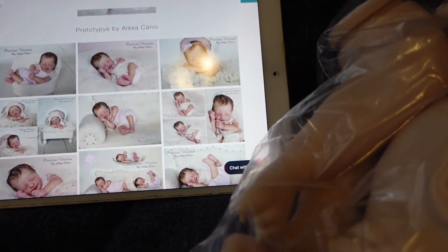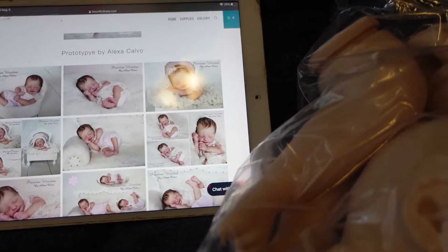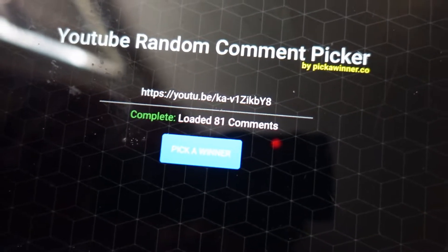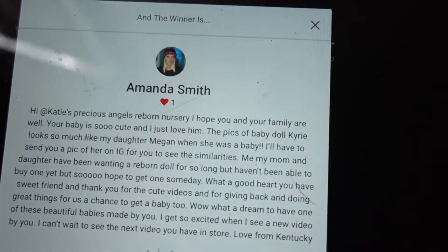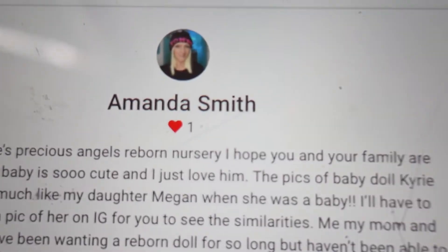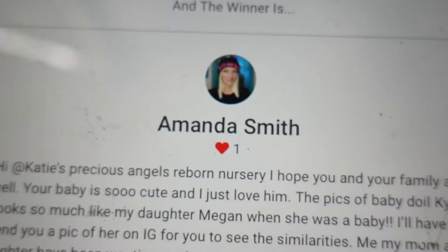I'm going to pick the winner right now. Let's choose the winner for the Reborn giveaway, guys. Here we go. Amanda Smith is the winner. The winner is Amanda Smith.